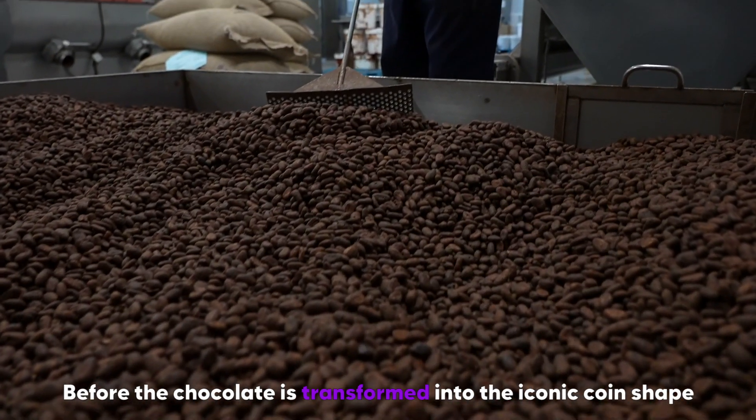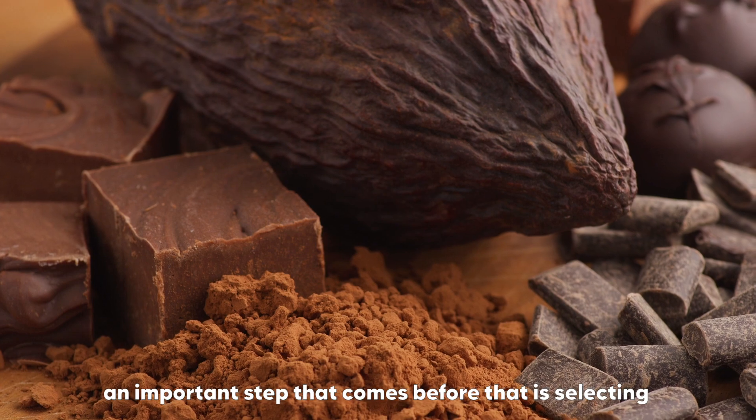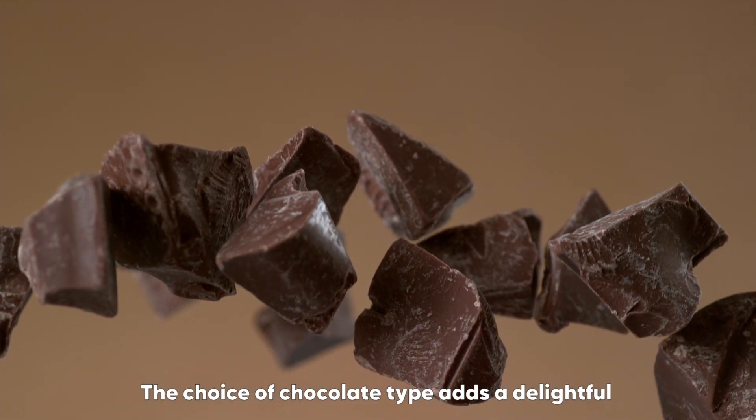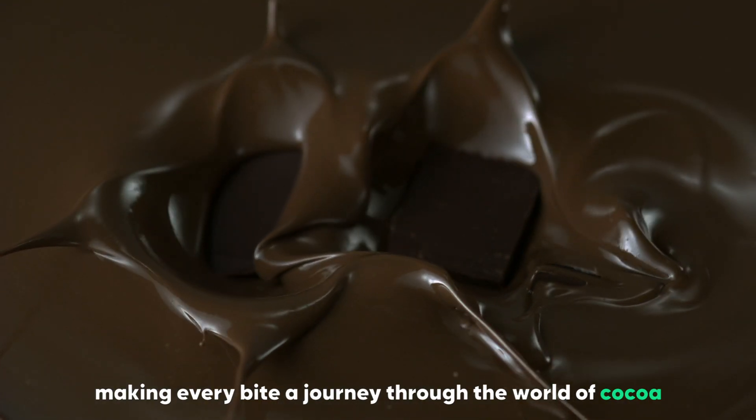Before the chocolate is transformed into the iconic coin shape, an important step is selecting the type of chocolate. The choice of chocolate type adds a delightful twist to each coin, making every bite a journey through the world of cocoa.